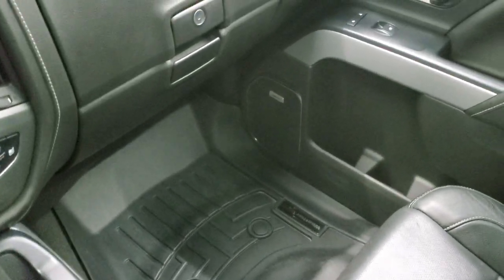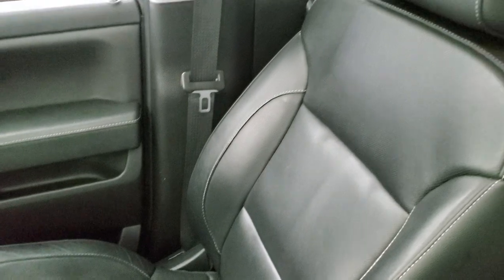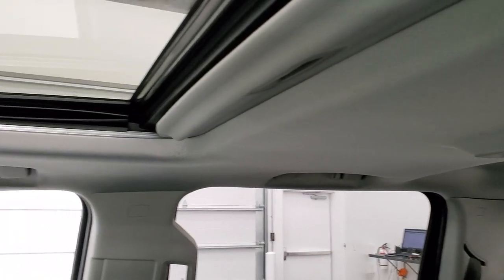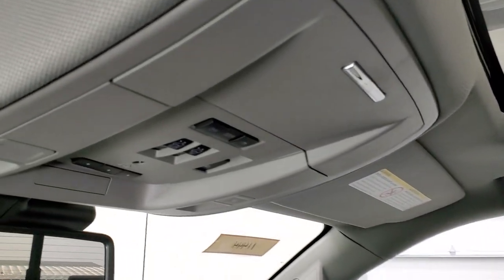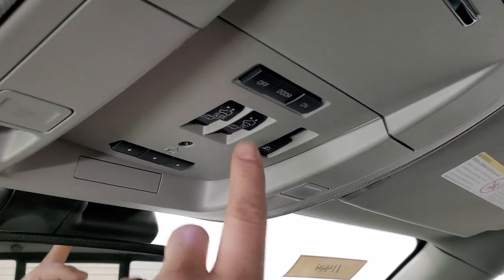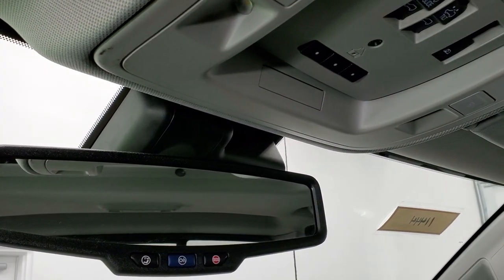The passenger side floor mat and seat are in excellent condition as well — no rips or tears on there. The headliner is super clean on this truck. You do get map lights, HomeLink buttons for your garage door, security and lighting systems, sunroof controls, and the power sliding rear window button. OnStar capabilities are in the mirror.